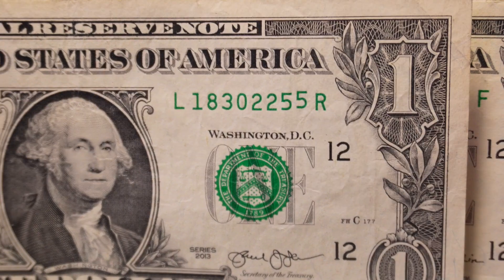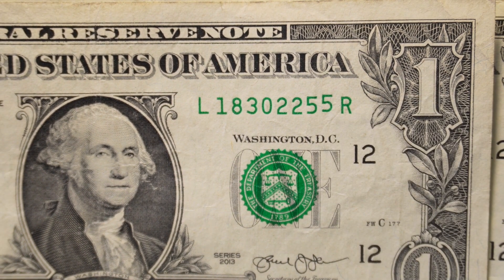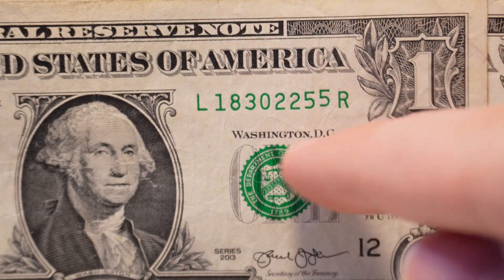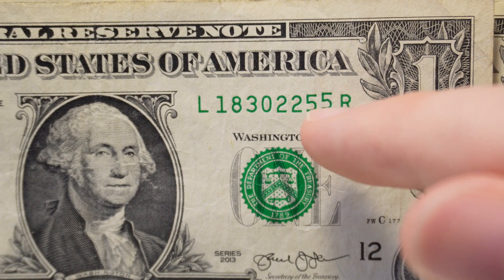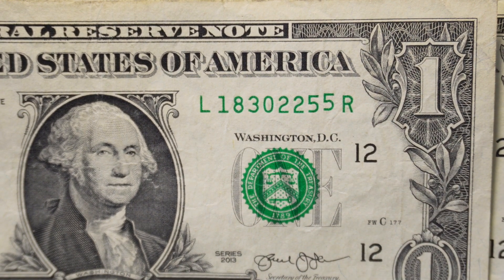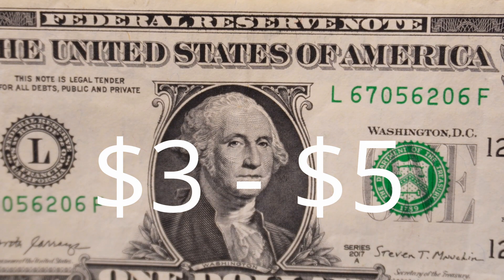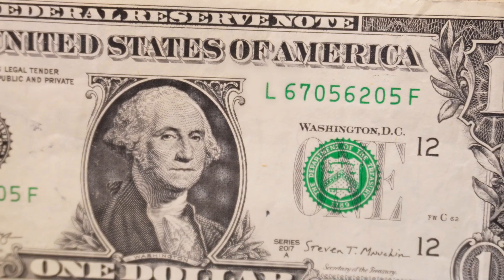These are called gas pump serial numbers — you can see how one of the digits is higher than all of the rest. There are different ranges of extremity with this error; you can see the digits going way up into the engraving of America, or even going down. The higher or lower they go, the more money they'll be worth. In this condition, they're about $3 to $5 a piece, so I will be pulling this one.